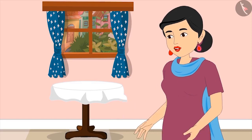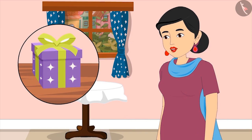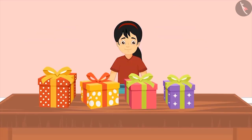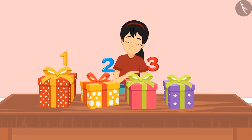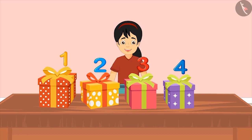'You did not count properly, Pinky. You have counted this gift twice. Come on, count again. And this time, count one gift only once.' Pinky counts again: one, two, three and four. 'This means I have got four gifts.'